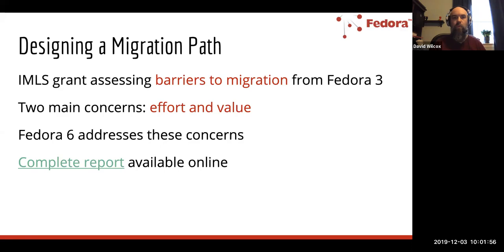The complete report is available and we'll provide these slides so everyone can review it. A couple of broad themes emerged from that work revolving around effort and value. For those trying to migrate from a previous version of Fedora into version 4 or 5, they faced the effort involved in migration versus the perceived value. If effort was high and perceived value was low, it created a decision point where institutions had to decide whether to migrate, stick with Fedora 3, or evaluate a different platform. Recognizing these barriers, we really wanted to use Fedora 6 as an opportunity to address some of these concerns.